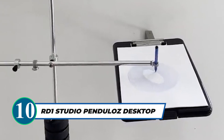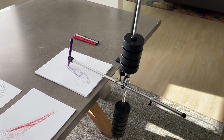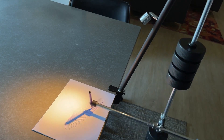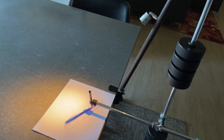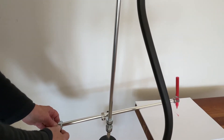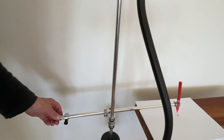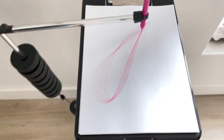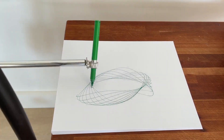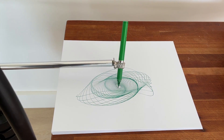Add a captivating and artistic touch to your space with the Pendulaz Pendulum Harmonograph Drawing Machine. This modern harmonograph combines kinetic energy and gravity to create mesmerizing artwork. Its easy setup, self-aligning gimbals, and adjustable pen holder make drawing effortless and enjoyable. Crafted with the finest materials, it promises an elegant and durable design. Draw infinite patterns and explore endless creativity with this exceptional harmonograph.